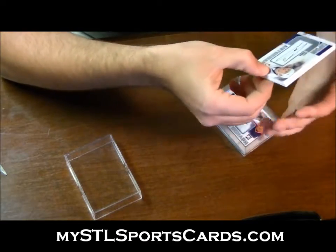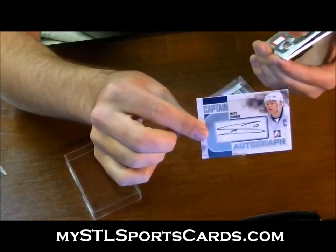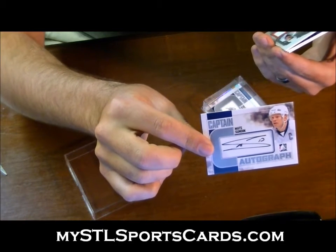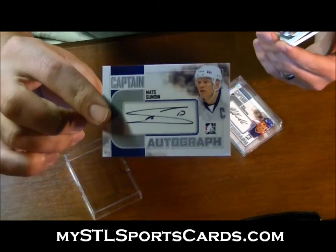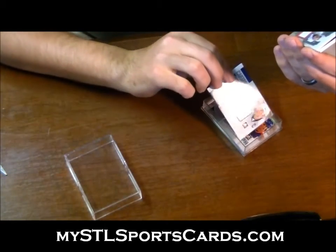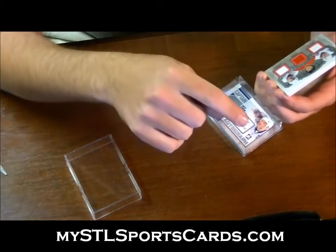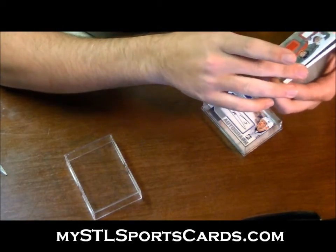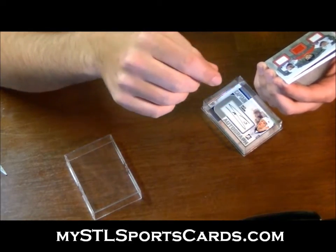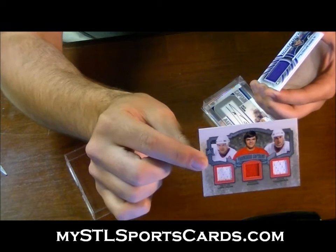Silver autograph for the letter S: Mats Sundin — that's a short print. Next we have a random between the letters L, D, and Y: Captain C franchise captains — Nicklas Lidstrom, Marcel Dionne, and Steve Yzerman. Franchise captains silver.